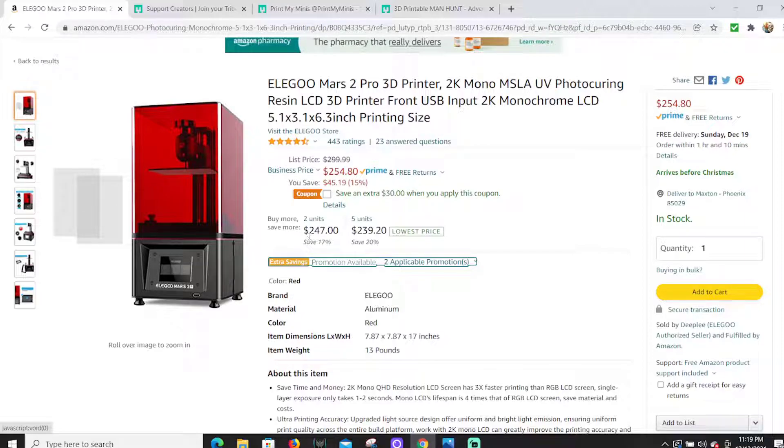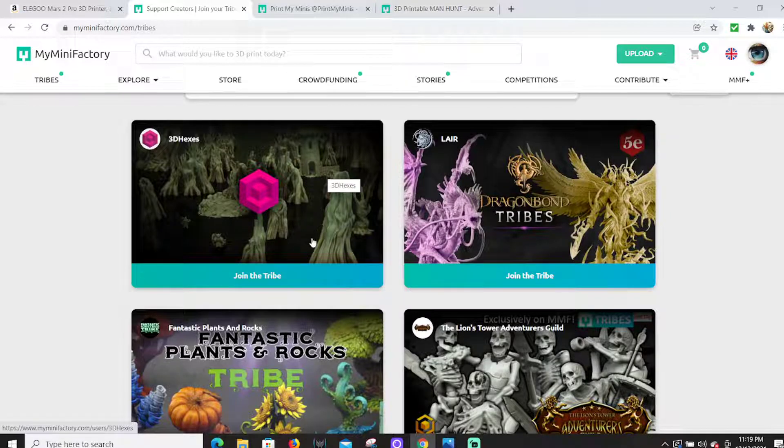I believe the 4K does print faster, although you could probably buy two of these if the coupon is applied twice — $247, or $217 each with the coupon. You could buy two of these, and I'm really tempted to buy a second one because I am loving this printing. Let's jump into a couple of things about the printing.